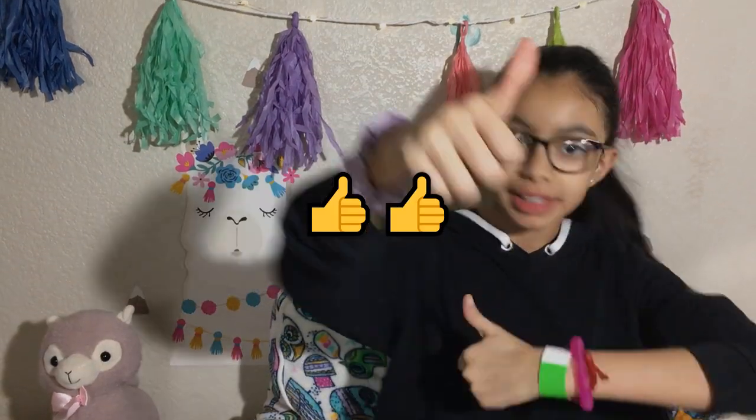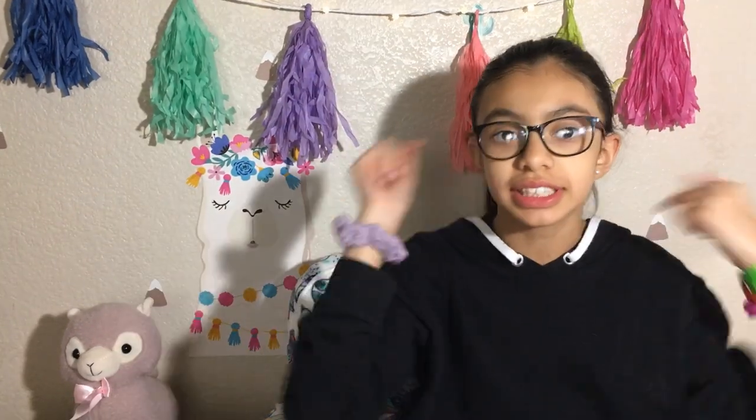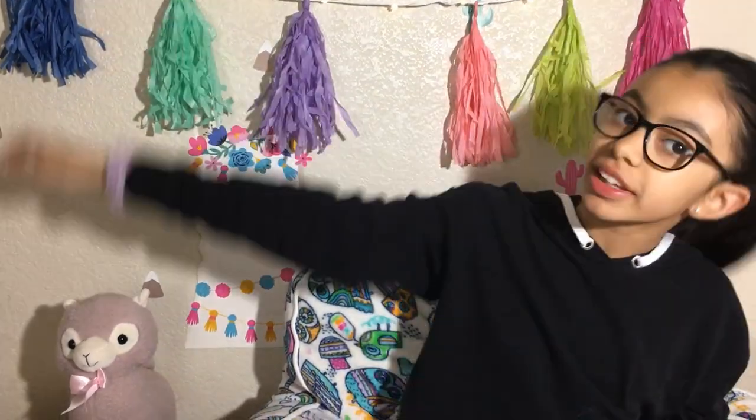Thank you so much Just In Case for sending me all these products — I love them all, give them a big thumbs up! I'll leave a link so you guys can check them out — just click the link. They're also having a 20% off sale right now, so go check it out!